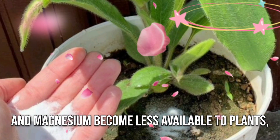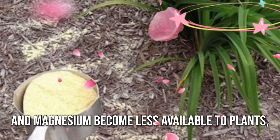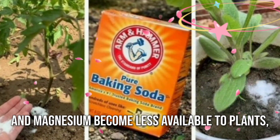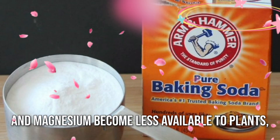It deters pests like aphids and powdery mildew, while promoting beneficial microbial activity in the soil.